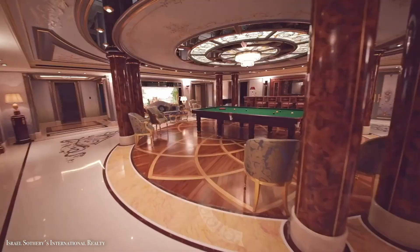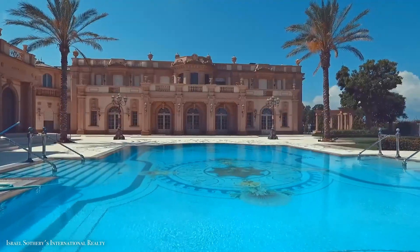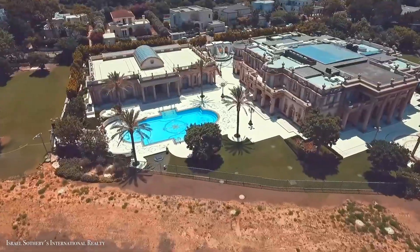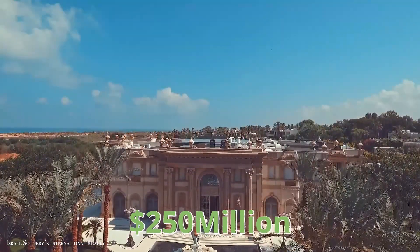All in all, the mansion has an architectural look that may not be for everyone, but it's nothing if not impressive. The asking price is impressive too — a whopping $250 million.